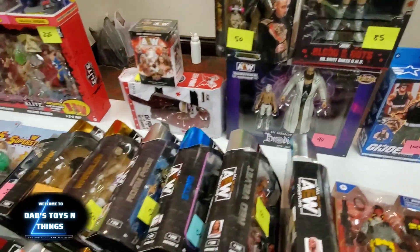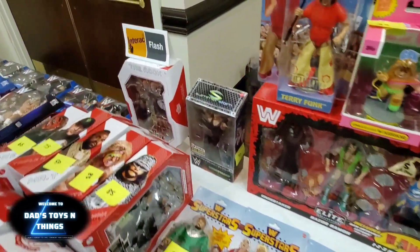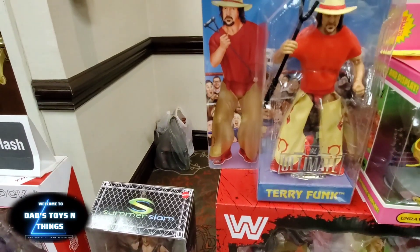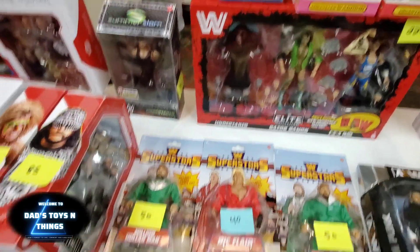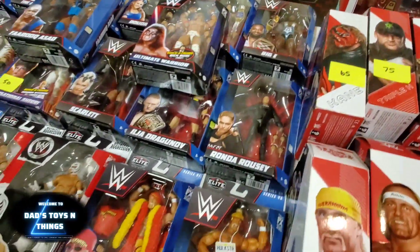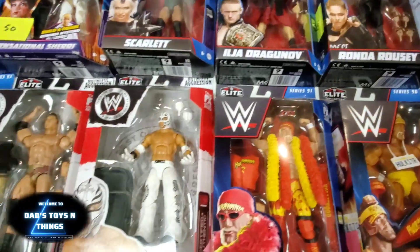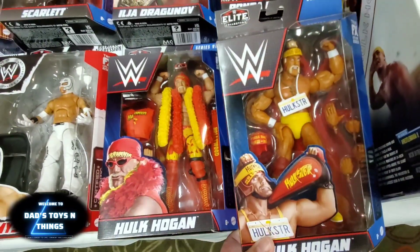And look at that. There's always something here for everyone. Superstars of Wrestling — that's 30 bucks. Terry Funk. They got everyone. And there you have it — the whole Hulk Hogan. Whatcha gonna do?